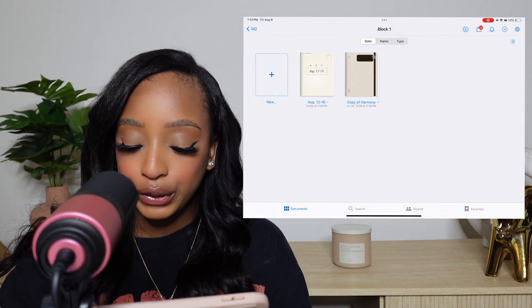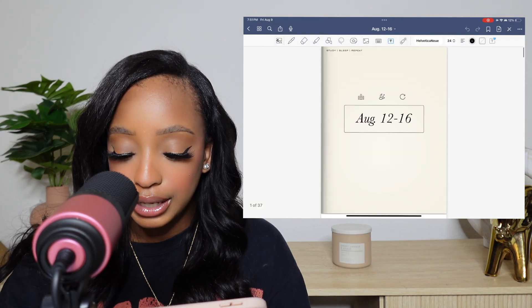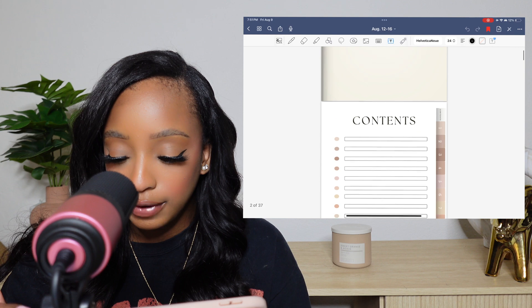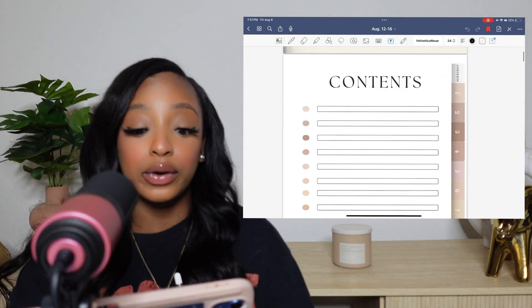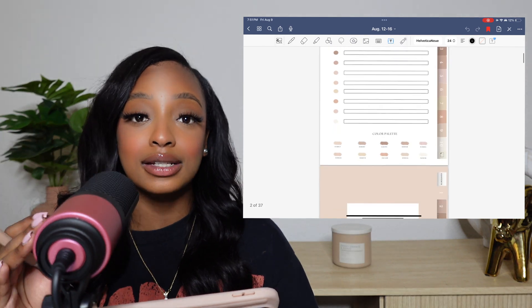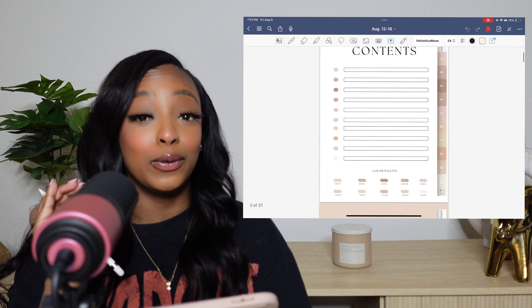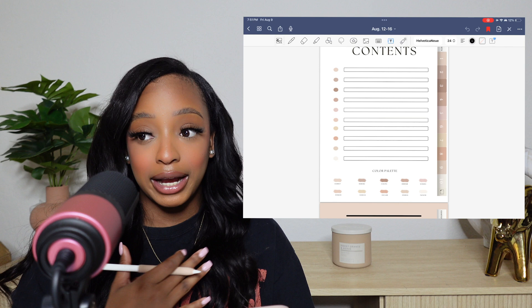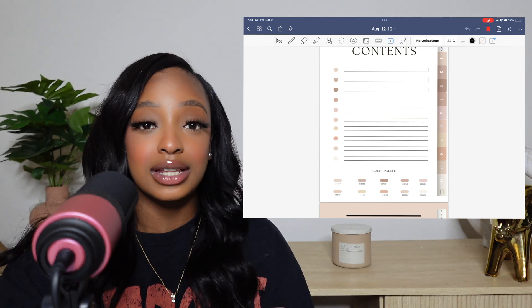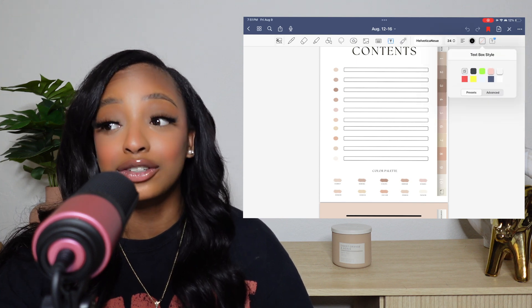So once you go out of GoodNotes you'll see 'August 12th to 16th' on that cover, so I know what's inside. Scrolling down, this is my contents page and I have 12 hyperlink tabs. What I'm going to do is import my contents — which will be the titles of my lectures — and also import the lecture slides into it. That's how I do my notes: I annotate the lecture slides while in class listening to the lecture.